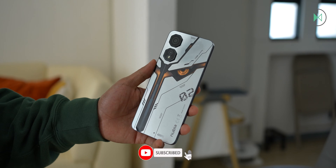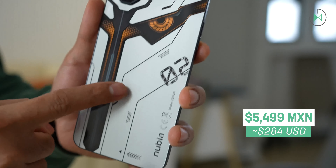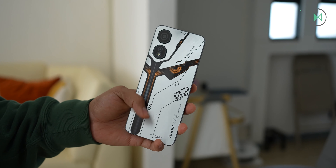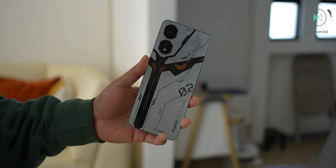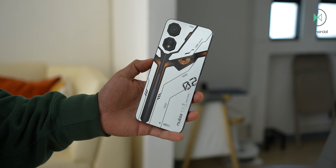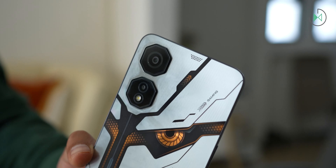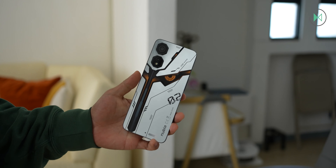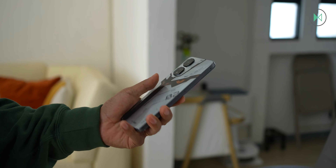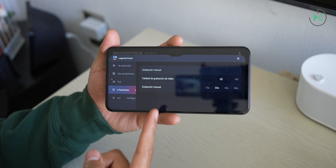Consider its launch price, which in Mexico has been 5,499 pesos. The reference price in dollars appears on the screen, although prices there are not the same. In unofficial distributors on Mercado Libre you could find it even cheaper, so if you find it cheaper, several points I'll mention against it we could forgive. Remember that if I don't mention something in this video it means the device meets expectations for its price range, and you have the full video review available if you want all the information.